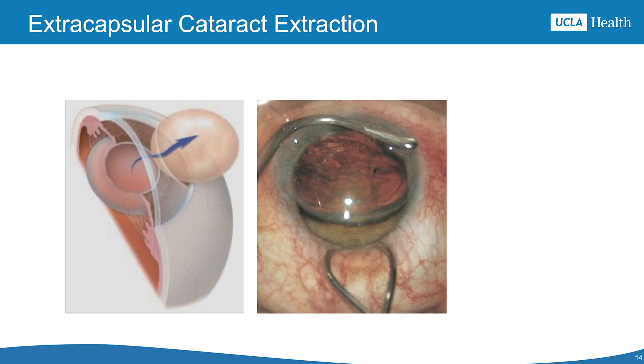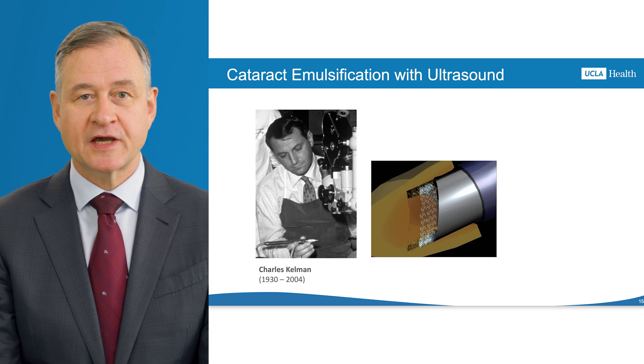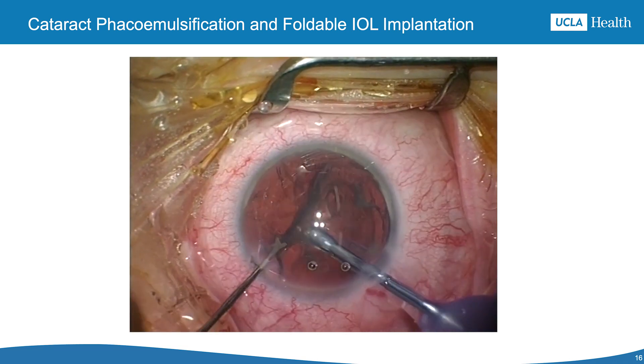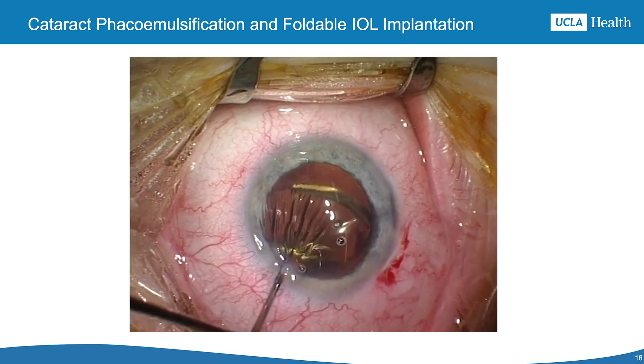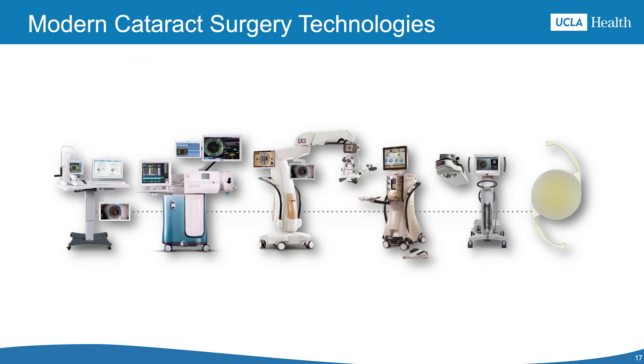Cataract surgery now uses small incisions instead of large ones that required many stitches. In 1967, Charles Kelman introduced phacoemulsification, which uses ultrasound to break up the lens, reducing recovery time and improving results. Ultrasound breaks the cataract into pieces which are suctioned out, the lens capsule is cleaned, and the IOL is inserted with a special tool. Modern cataract surgery relies on precise devices for measuring eye anatomy, calculating IOL power, and assisting with surgery. Tools like femtosecond lasers improve accuracy and outcomes.